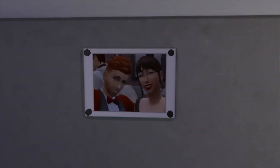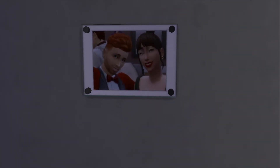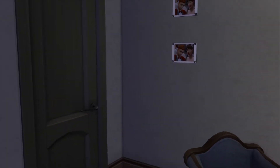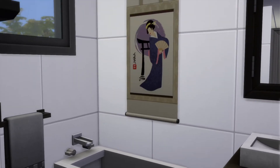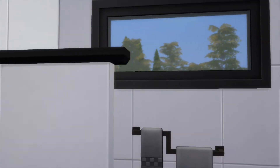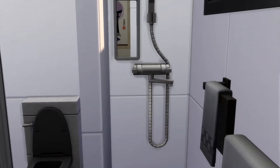That looks really cool. Let's see what the people look like. They look happy. Always a big fan of these showers.